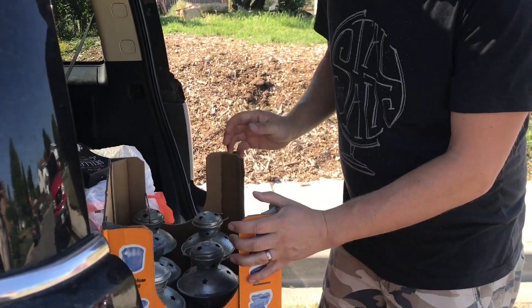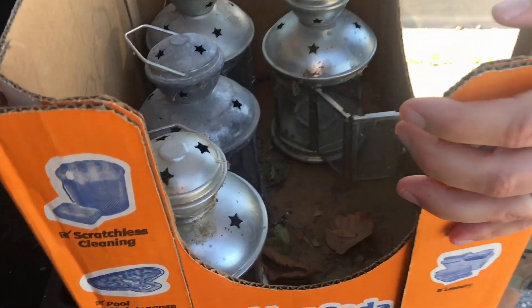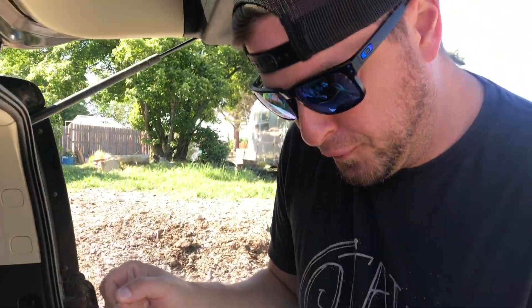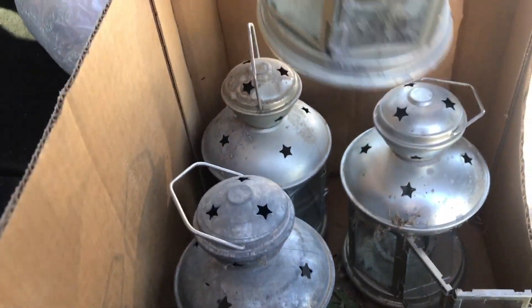Got five of these lanterns. Granted they're a little dirty, that's okay — cleaning is good. The leaves were free but I got all five of these for three dollars. Garage sailing is so incredible. I'm just trying to make a scene — I don't want people to know that I got such a deal.